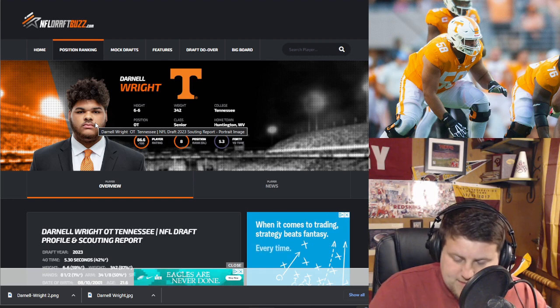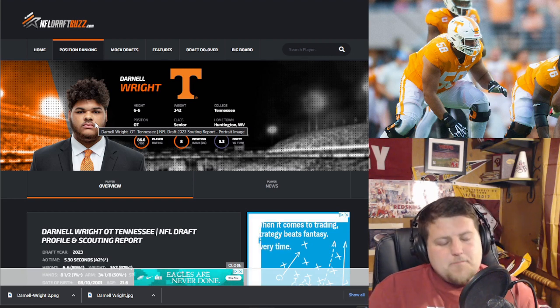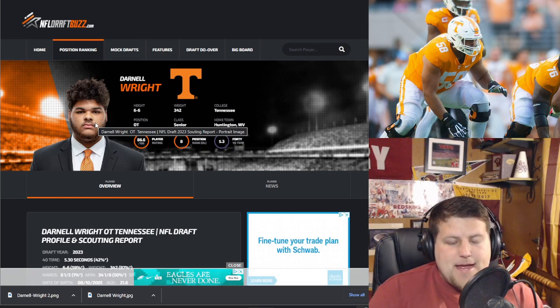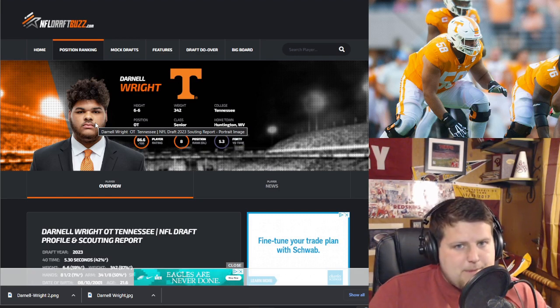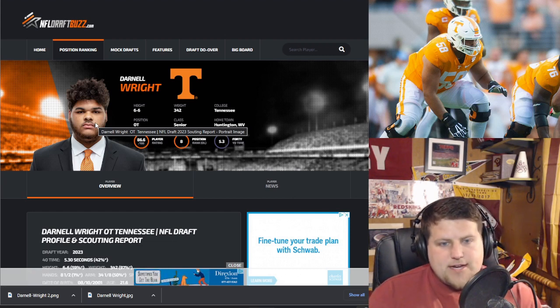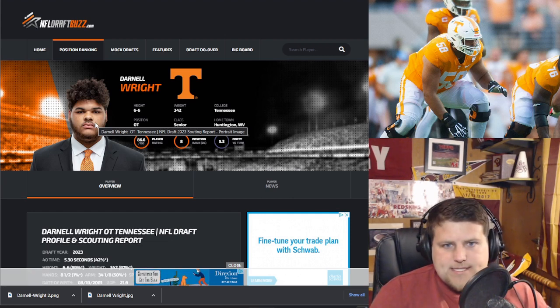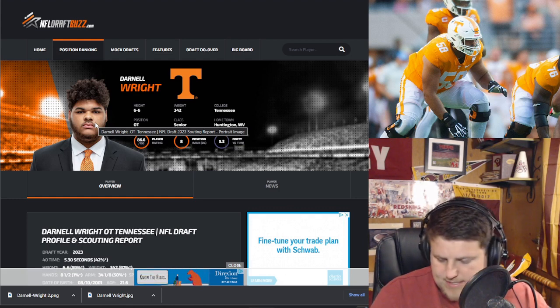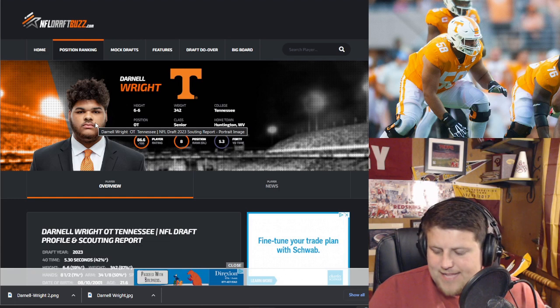Now the weaknesses, and this does make me a little worried about drafting him at pick 16. He has high pads — as I said, he relies a lot on that strength — and he needs to work on technique at the next level.